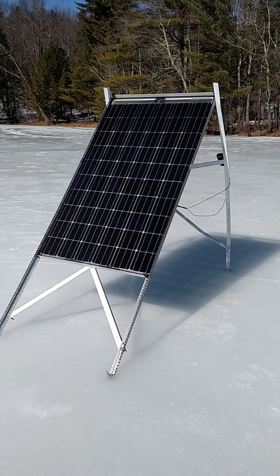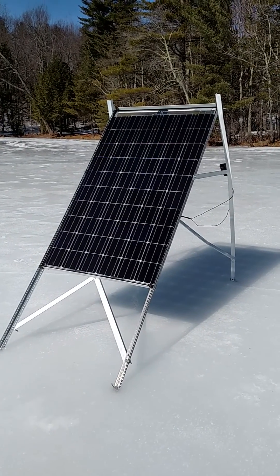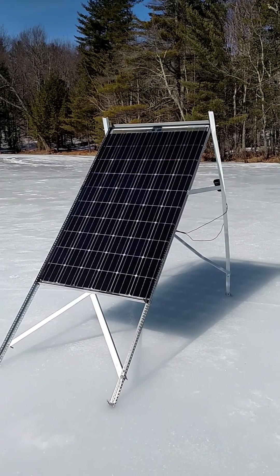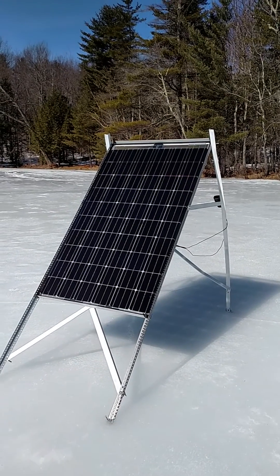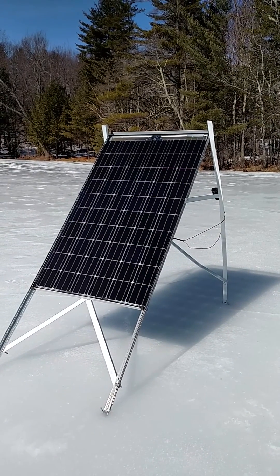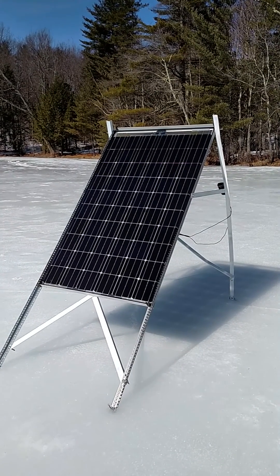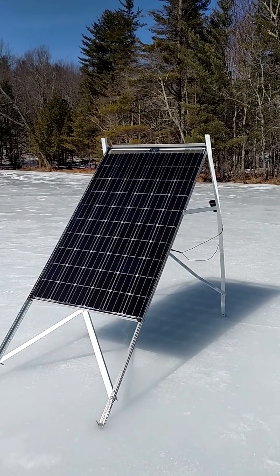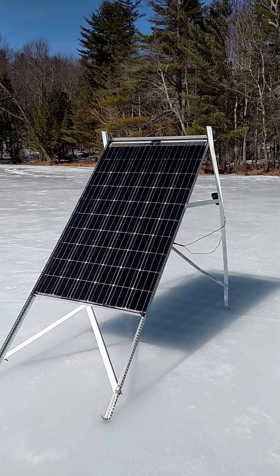Peter with New Hampshire Solar. This is a video on bifacial solar panels. Today I'm going to be testing the effect of directly reflected radiation on the backside of the panel at various hours of the day. I'm coming down here on the hour and checking both the voltage and the amperage. My goal, my hope, is that it'll prove that in the early and late hours of the day the backside production on a bifacial solar panel is significant.